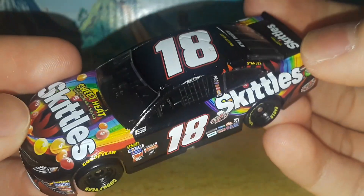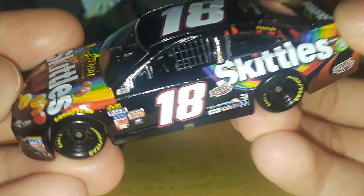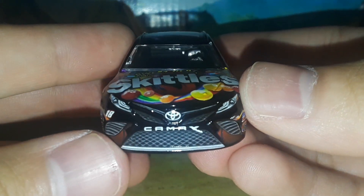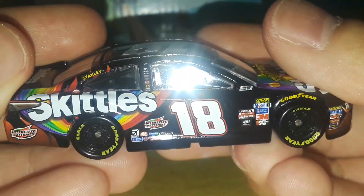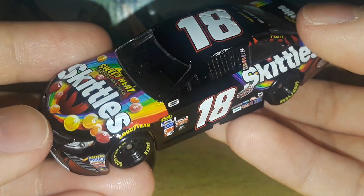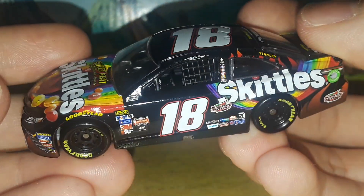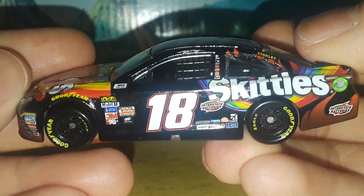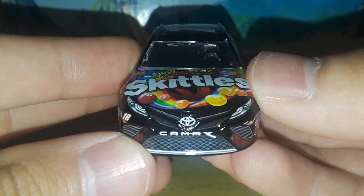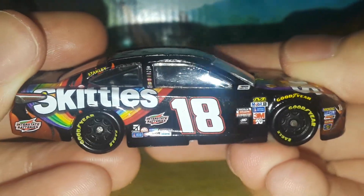And that has been Kyle Busch's 2017 Skittles Sweet Heat fruity flavors with a spicy kick Toyota Camry XSE for Joe Gibbs Racing — a beautiful number 18 Mars brand Toyota Camry. I love this Skittles car. The way you're going to find this car is at a retro diecast dealer like I did, or you could probably still find it on Circle B Diecast. I really hope there are still ways to get this scheme because I highly recommend it.